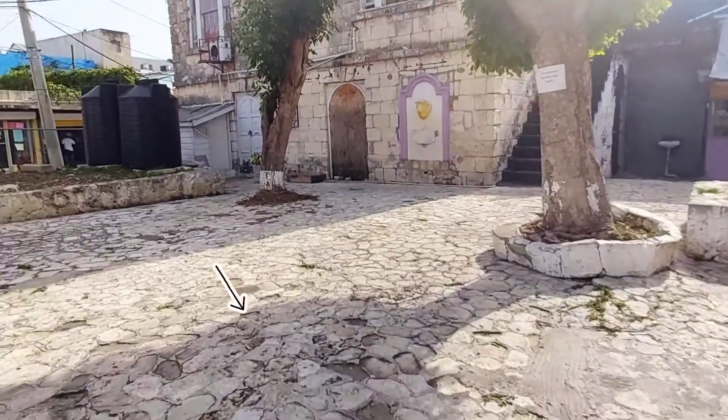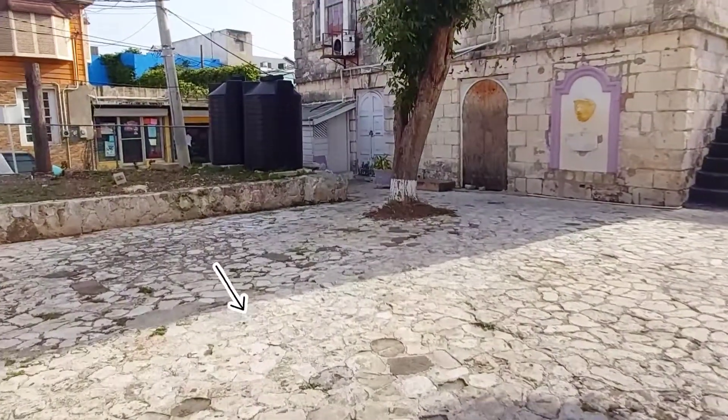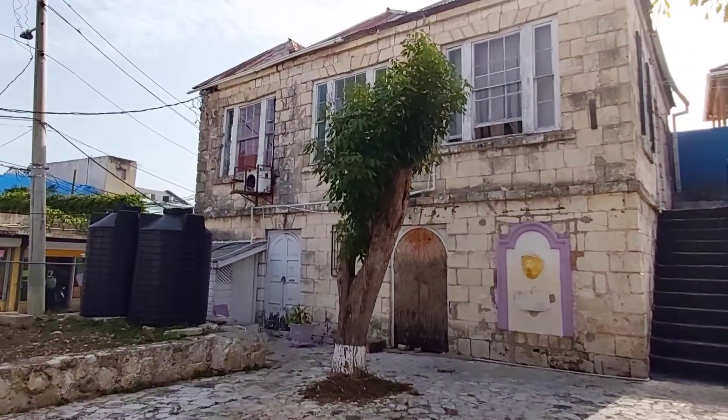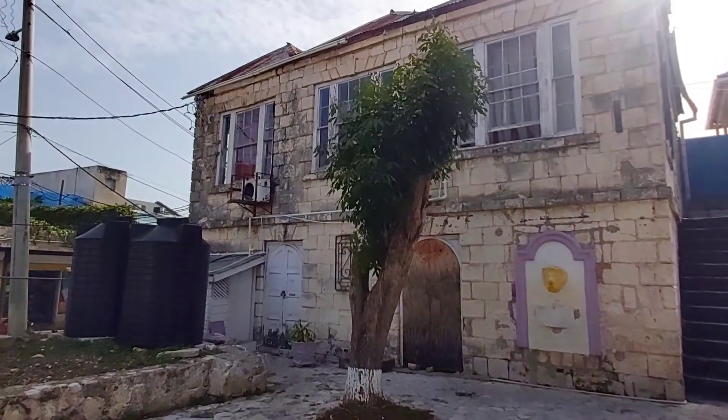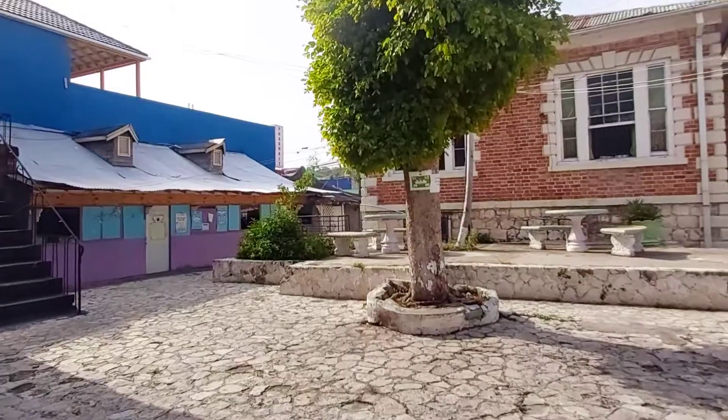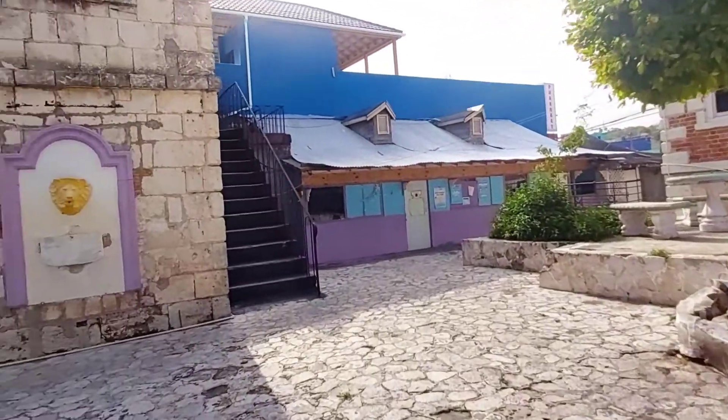You can see the different cobble-like stone. This building over here is called the Georgian House building. The two-storey house at the corner of the property was the main house and is built with cut stone.